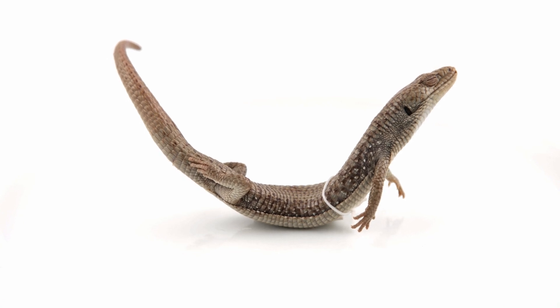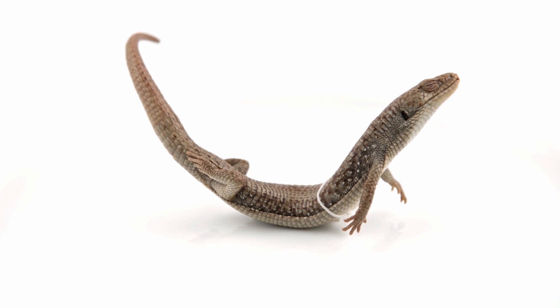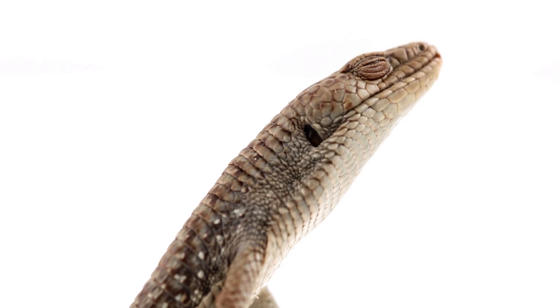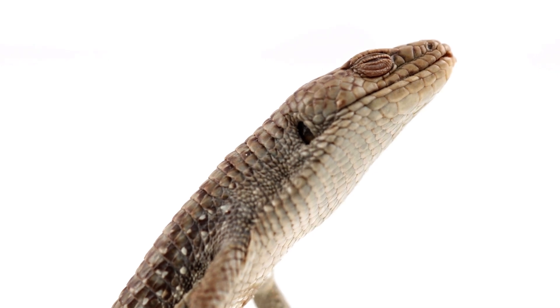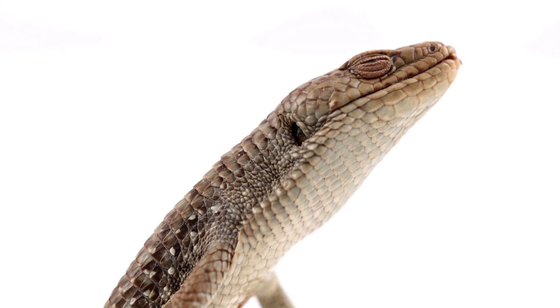Skinks and alligator lizards are in the suborder Autarchoglossa, and in general are small, have smoother skin, and no pronounced neck when compared to Iguania members. They are considered to be free-tongued. Their hard tongue is used for chemosensory, and they use their jaws and teeth to catch prey. This differs from lizards, which generally catch prey with their tongues.